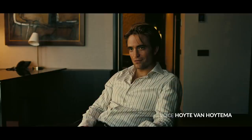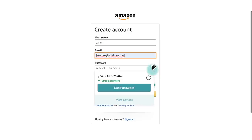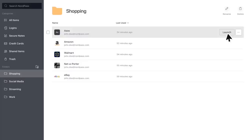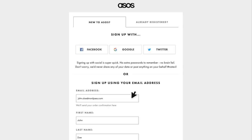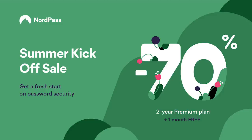Before we get into the lighting, we just wanted to give a quick shout out to our sponsor NordPass. NordPass is a new generation password manager that makes your life exponentially easier and safer. It'll store all your passwords in one place and organize your logins and private notes in a secure password vault. It's brought to you by the cybersecurity experts who also built NordVPN. You can access passwords on all your devices, with autofill on your phone or computer. There's also an option to share passwords safely with friends and family. You can use it on one device for free, or go to NordPass.com/AlterCine for 70% off a two-year NordPass Premium membership plus an extra month free.